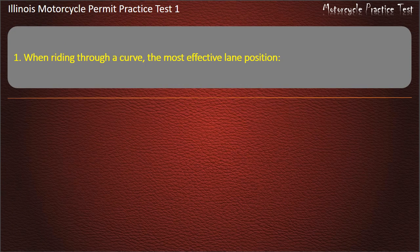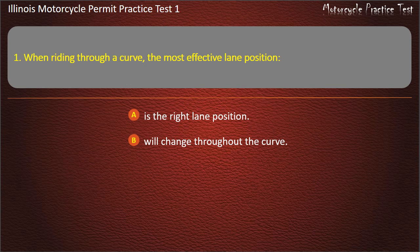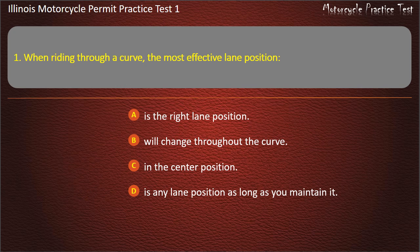Question 1. When riding through a curve, the most effective lane position: Is the right lane position; Will change throughout the curve; Is in the center position; Is any lane position as long as you maintain it. Answer: Will change throughout the curve.